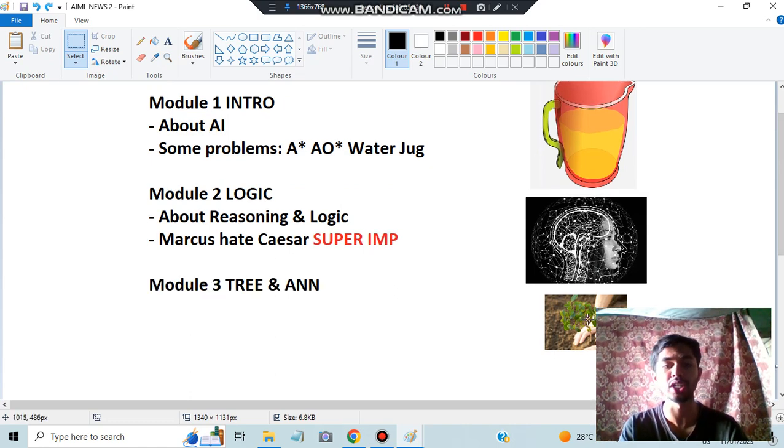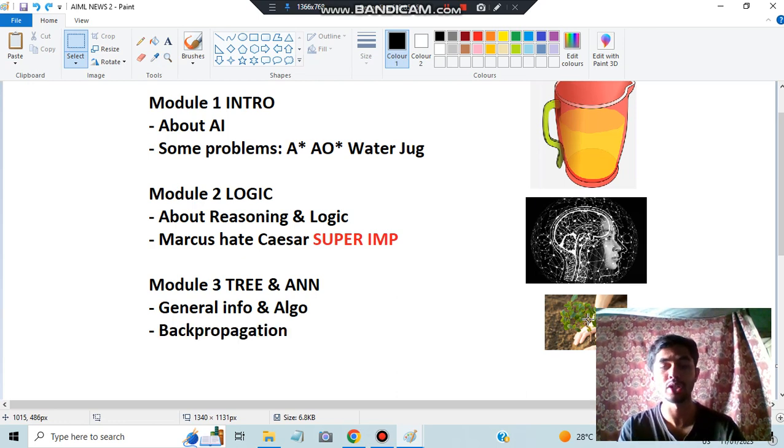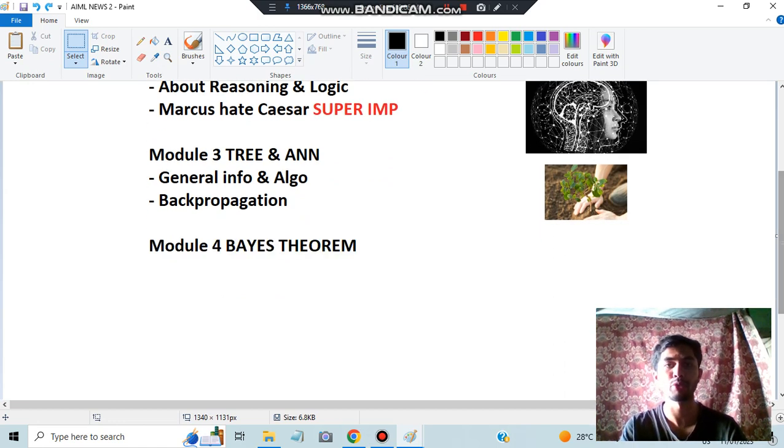Module 3 is Trees and ANN. Module 3 is divided into two parts: Trees and ANN — Artificial Neural Networks. General information and the algorithm regarding Decision Trees, specifically the ID3 algorithm, is very important. Then we have Backpropagation — just knowing the Backpropagation algorithm is sufficient because numericals aren't asked on it. It's a very important question from an exam point of view.